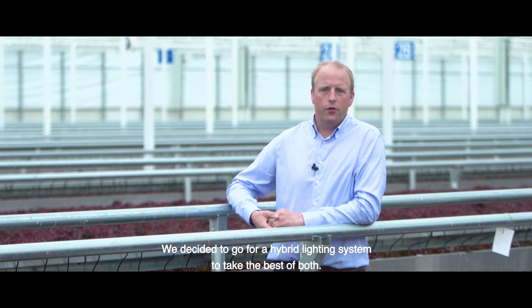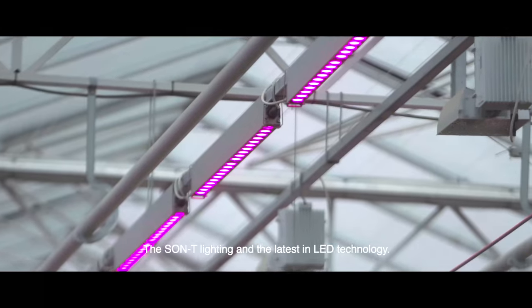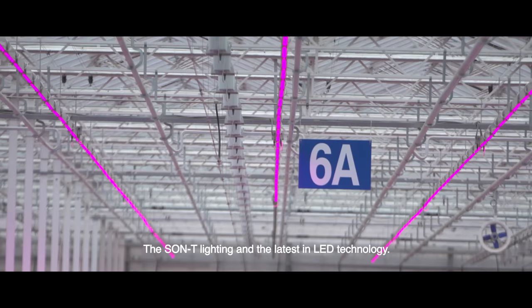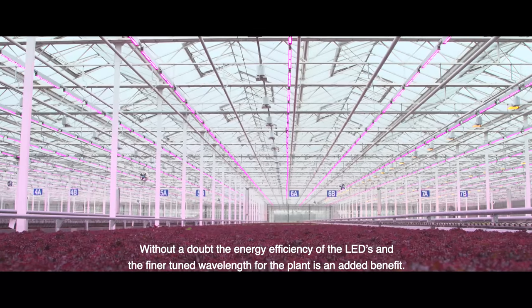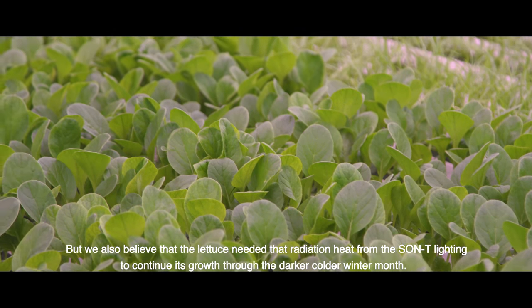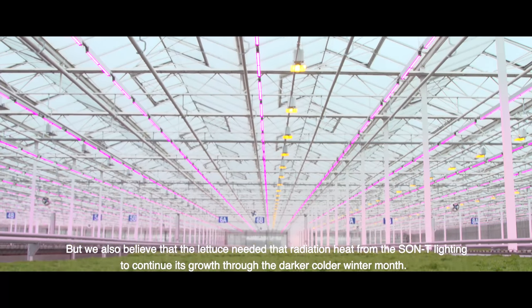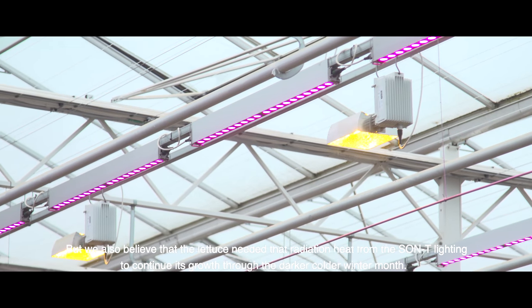We decided to go for a hybrid lighting system to take the best of both the Sonti lighting and the latest in LED technology. Without a doubt the energy efficiency of the LEDs and the finer tuned wavelengths for the plants is an added benefit, but we also believe that the lettuce needed that radiant heat from the Sonti lighting to continue its growth through the darker, colder winter months.